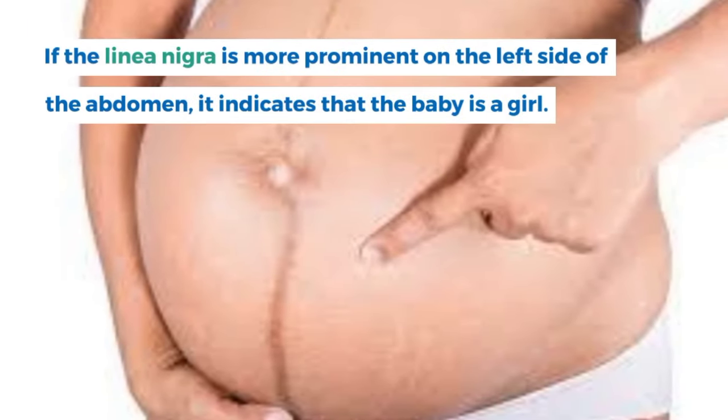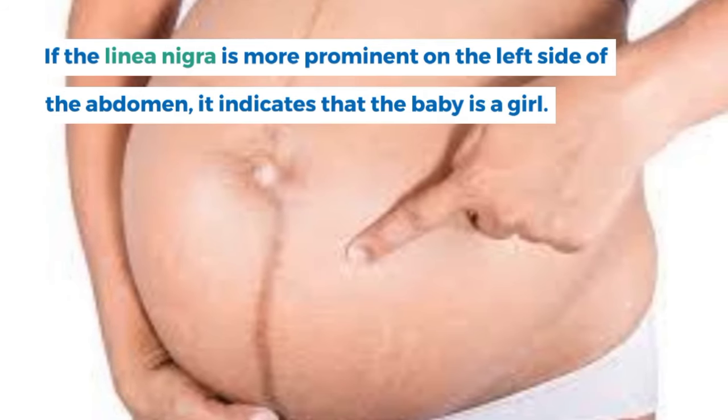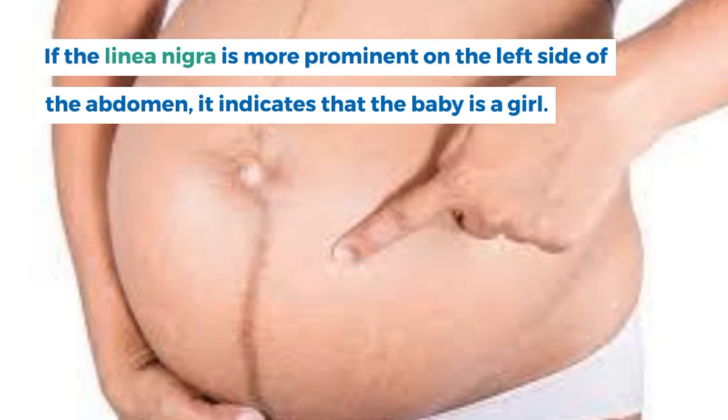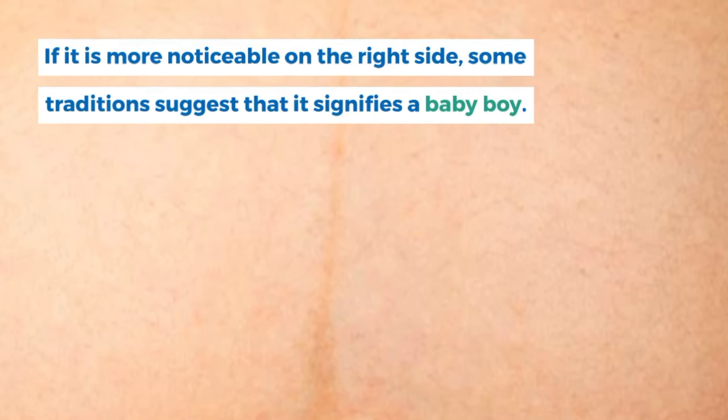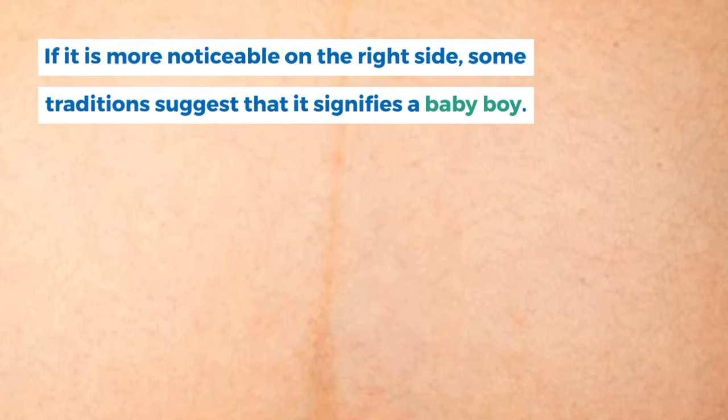If the linea nigra is more prominent on the left side of the abdomen, it indicates that the baby is a girl. If it is more noticeable on the right side, some traditions suggest that it signifies a baby boy.